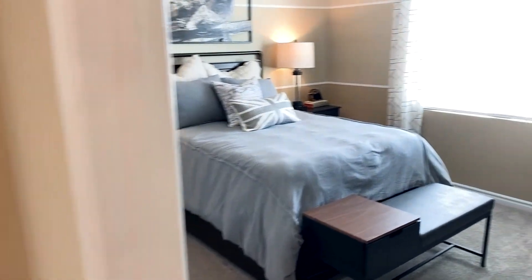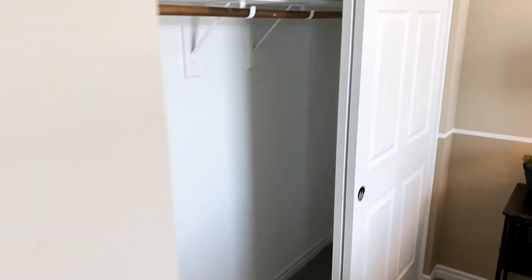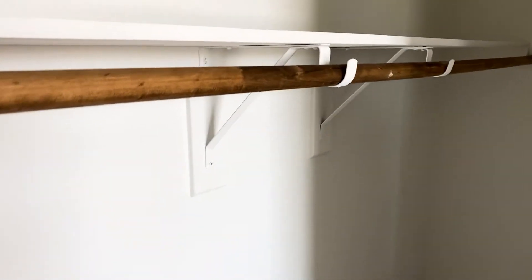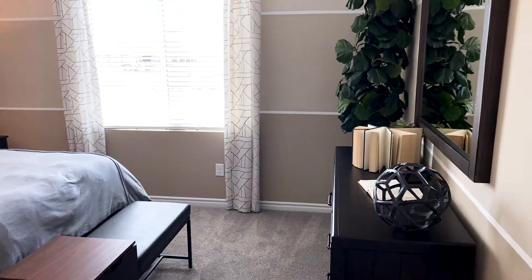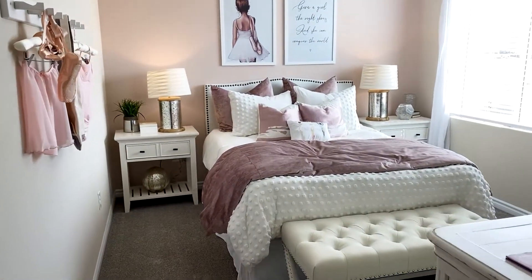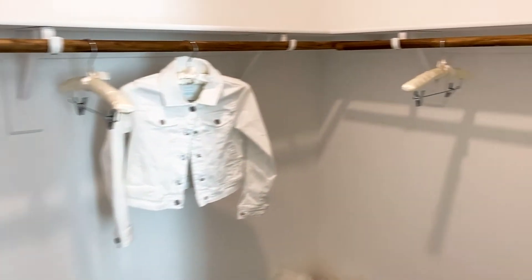Bedroom number one — nice multi-tone on the paint there, pretty cool. Decent size closet, nothing fancy, but size is always positive. And here is bedroom number two, and this one has a walk-in closet. Decent size.